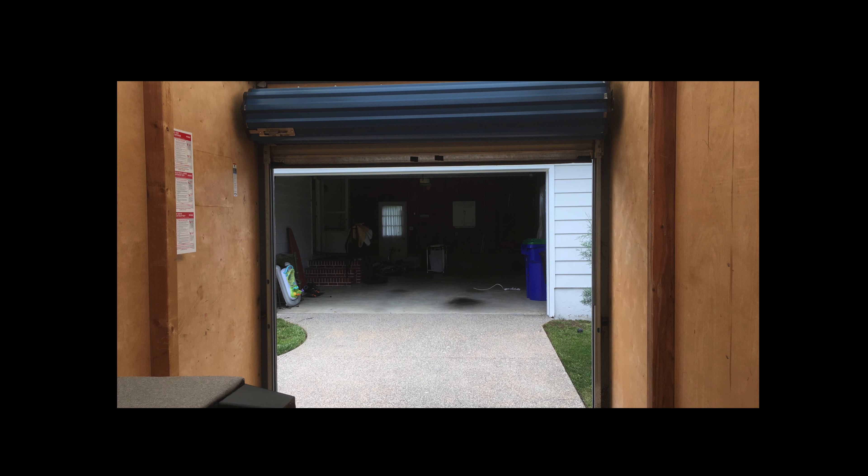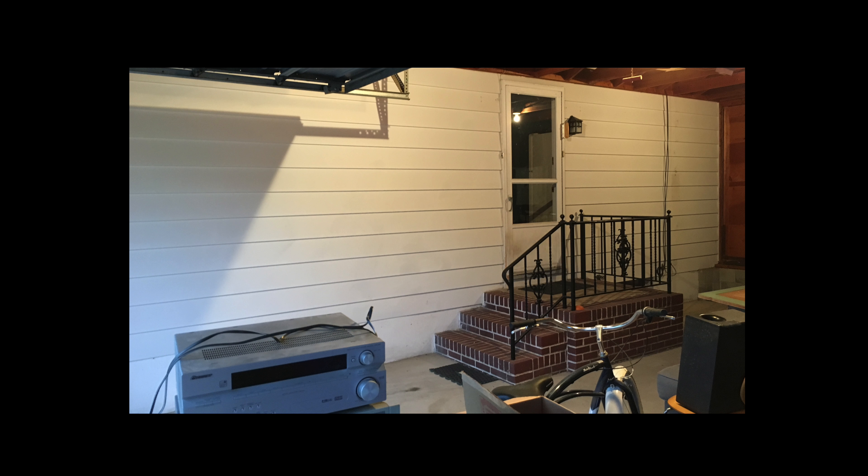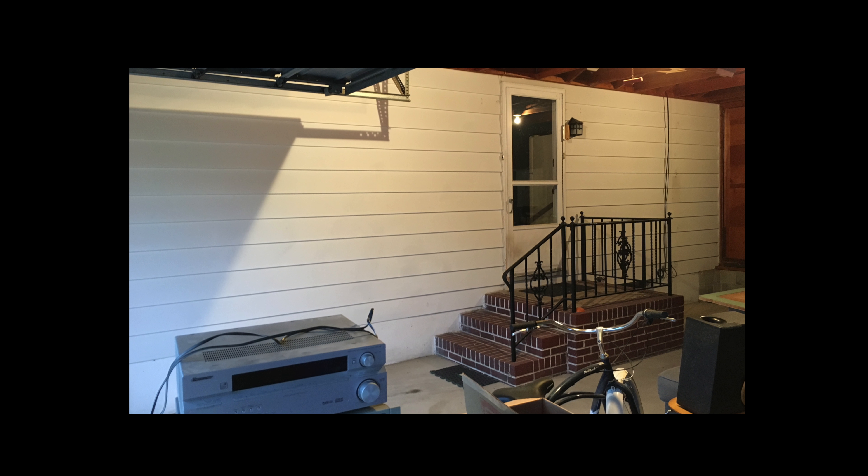This is a box of motorcycle accessories - a couple of side bags. I've been meaning to put that box up in the rafters but I haven't really done it yet. Why there? Because that's over the motorcycle, so it just kind of makes sense.